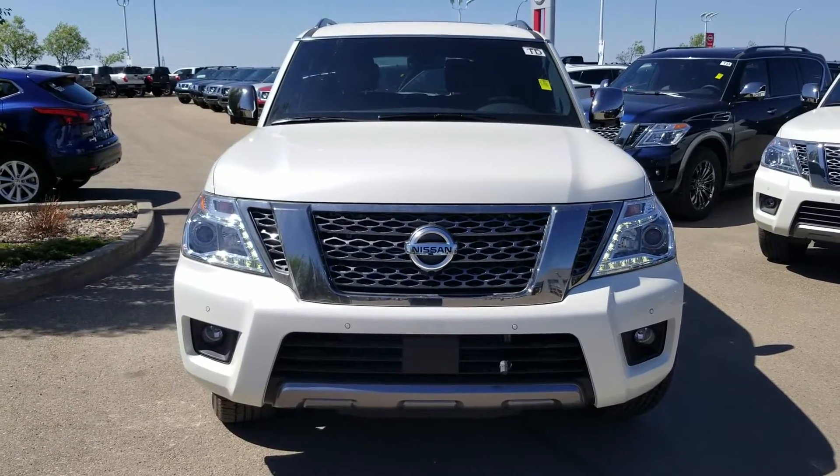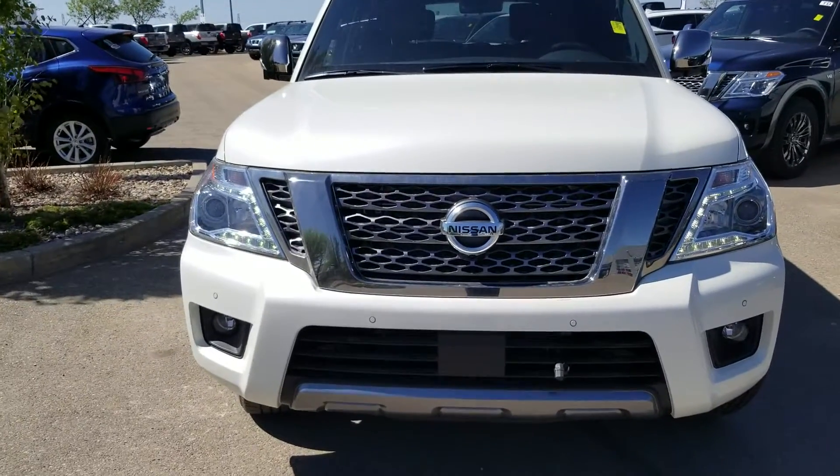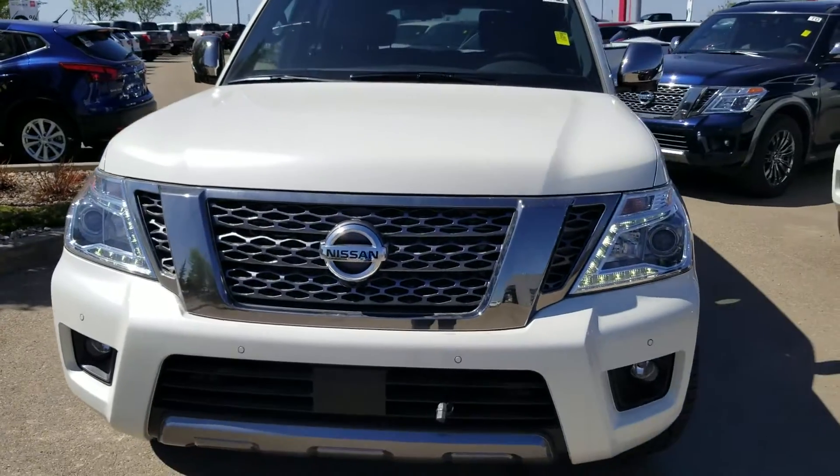Hello everybody, this is Sam from Chevrolet Park Nissan, just making a quick video for you for a beautiful 2018 Armada.